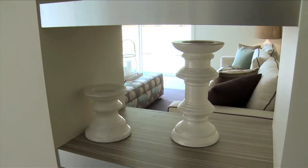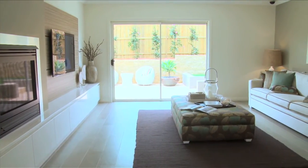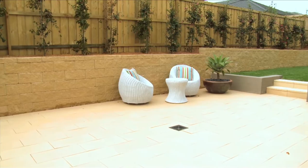You'll be impressed with the size of the leisure room, which is perfect for casually watching TV or for family gatherings. The Prosperity is great for its flexibility inside or for outdoor entertaining, as it allows families to utilise the whole of the block.